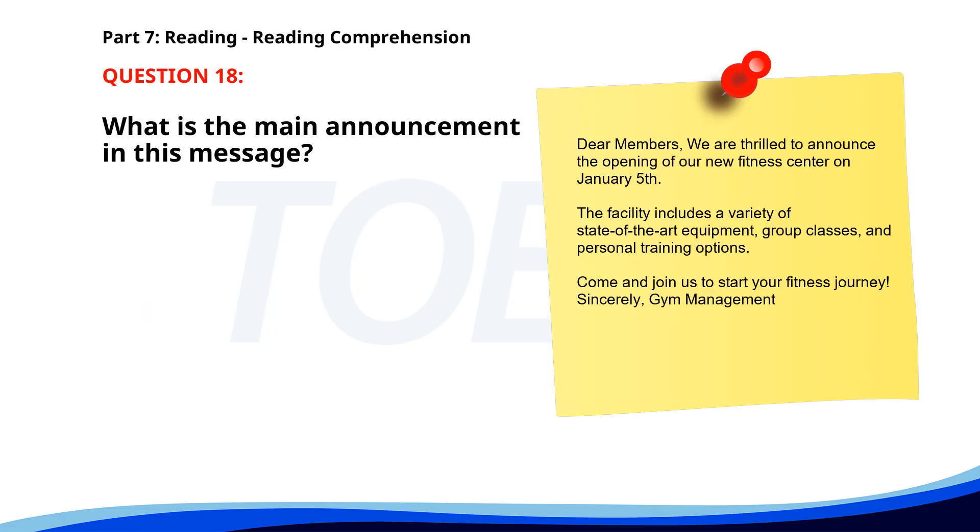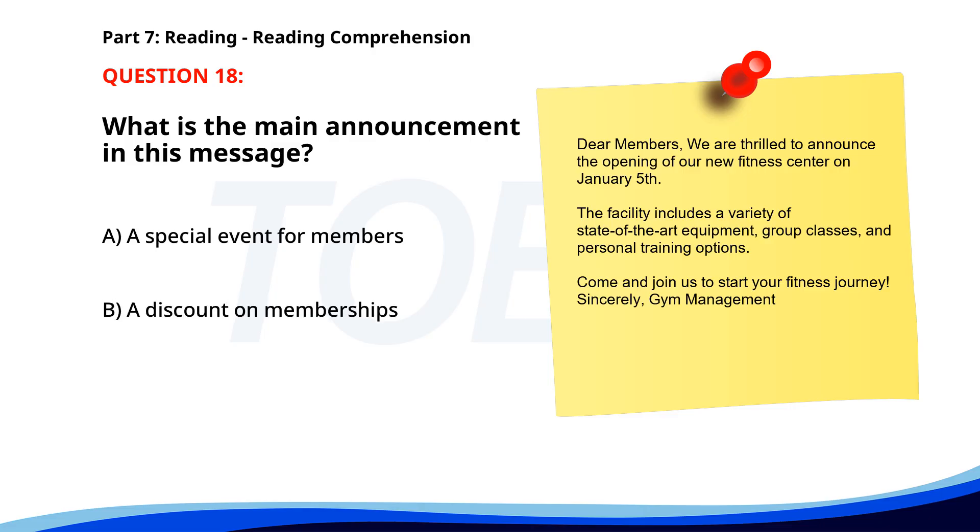Number 18. "Dear Members, we are thrilled to announce the opening of our new fitness center on January 5th. The facility includes a variety of state-of-the-art equipment, group classes, and personal training options. Come and join us to start your fitness journey. Sincerely, Gym Management." What is the main announcement in this message? A. A special event for members. B. A discount on memberships. C. The opening of a new fitness center. The correct answer is C. The opening of a new fitness center.